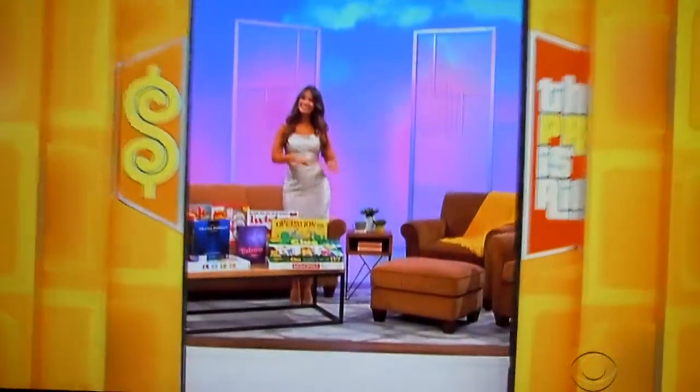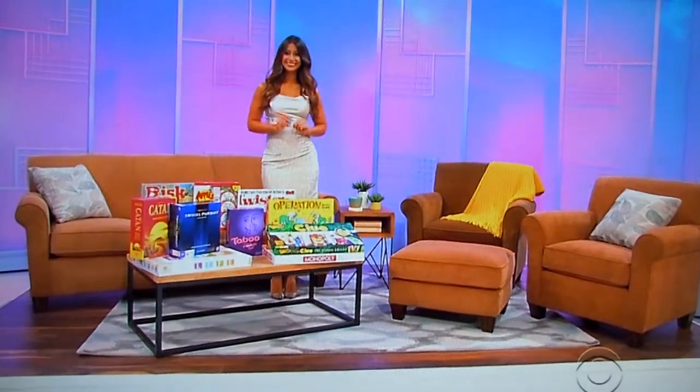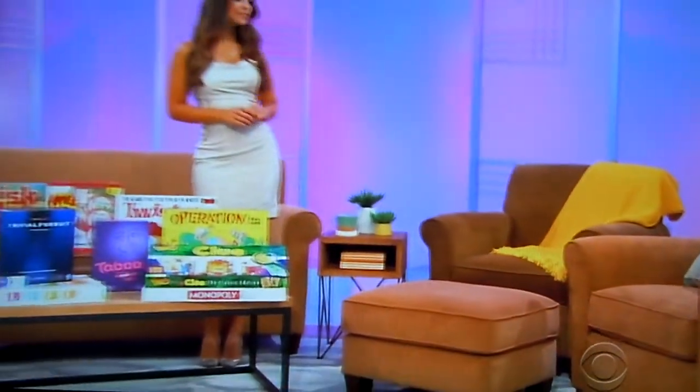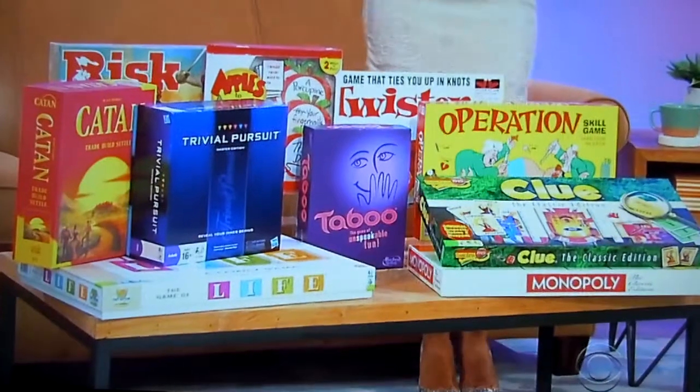Next, how about taking it back to the good old days by playing classic board games with friends in your new living room? Featuring tapered legs and reversible luxury seat cushions, this flush sofa and two chairs with ottoman will add a contemporary feel to your living room, from Flexsteel. One coffee table, a side table, and ten board games are included.